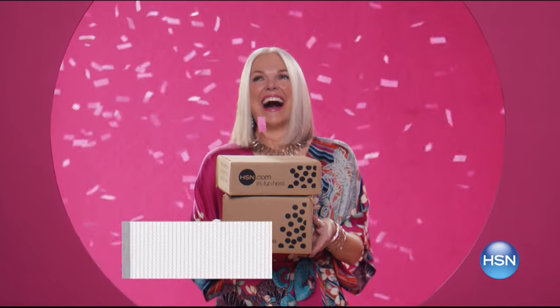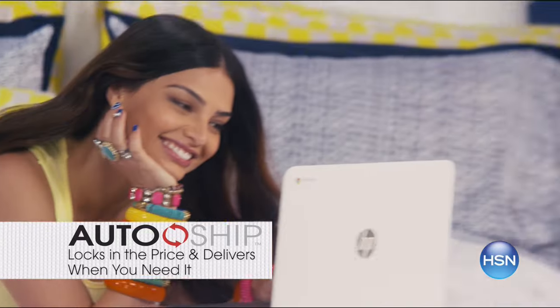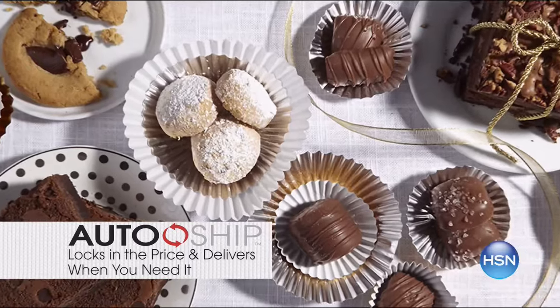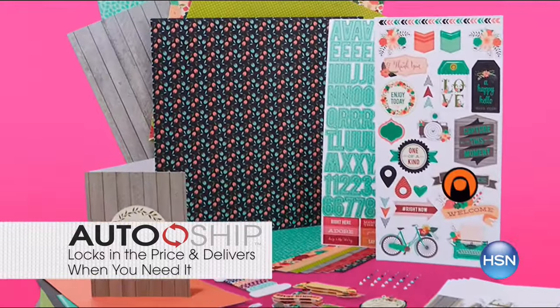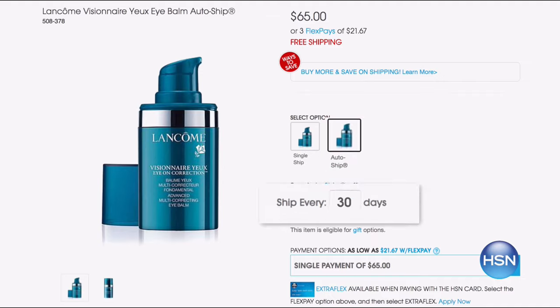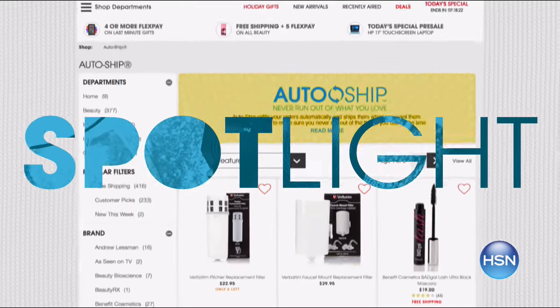HSN knows what you want when you need it — we make it easy with AutoShip. One click and get automatic delivery and locked-in prices for beauty, skincare, snacks, even cleaning supplies. We also deliver a series of items on AutoShip like coin collections or seasonal craft kits. With AutoShip Manager, you are in control of all your automatic deliveries. Just look for the AutoShip option on the product page or search AutoShip at hsn.com.